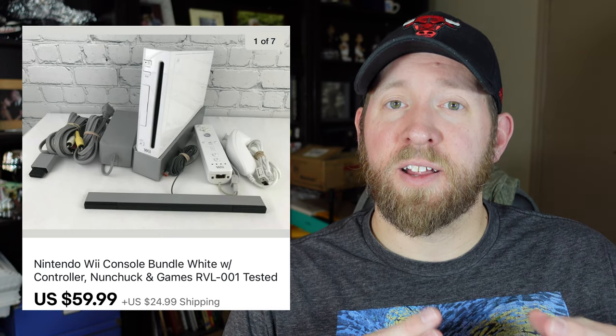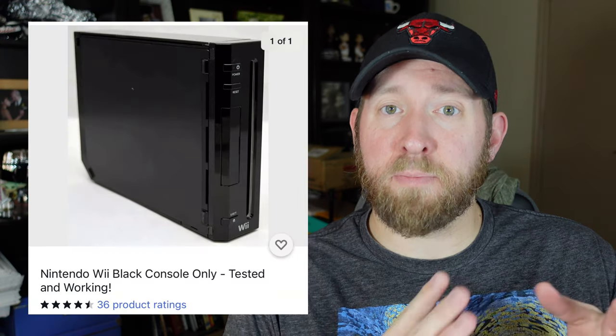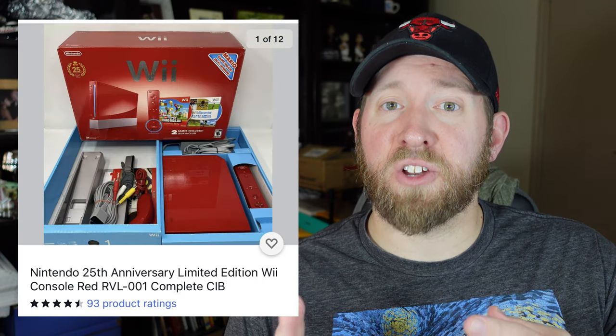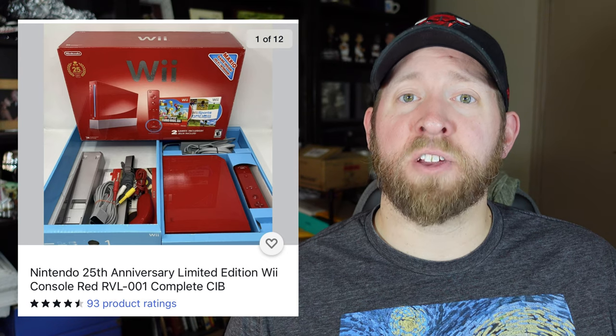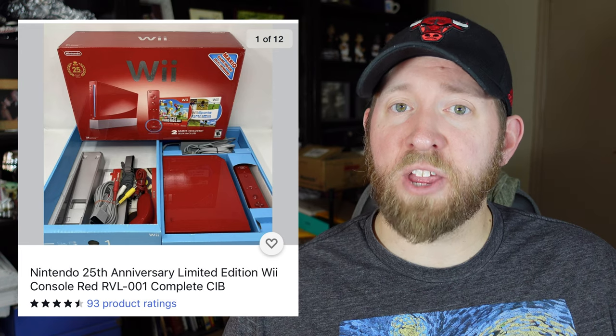Now let's talk about the different versions of consoles. There is a base version, there is a GameCube compatible version, and then you are going to find a lot of different colored versions — there is black, blue, and a limited edition red. Pricing will vary depending on which version you have and how you are selling and bundling it. I sell a lot of replacement consoles just by itself because a lot of people already have the cords and maybe the disc reader isn't working. You can also sell a whole console bundle to families that are looking to just start out on a gaming system.